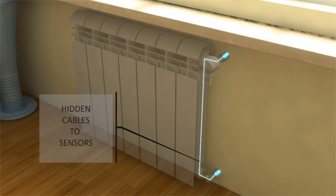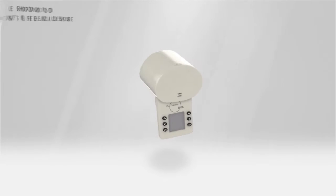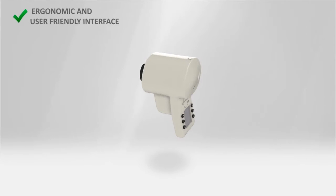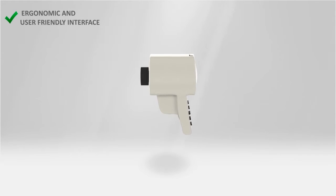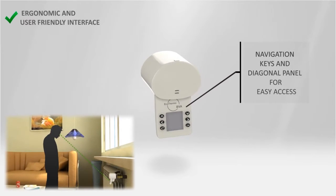BVA's probes and cables are completely hidden to preserve your apartment aesthetic. BVA is not just innovative, but also a stylish device with an ergonomic and user-friendly interface based on simple navigation keys and graphical LCD, visible also in case a shelf is present over the radiator.